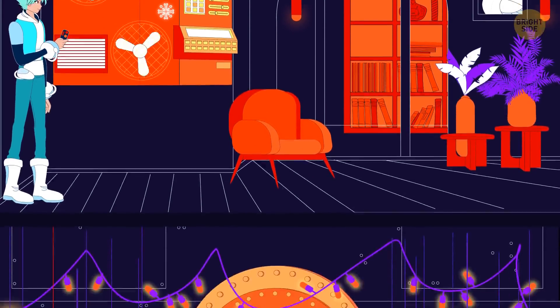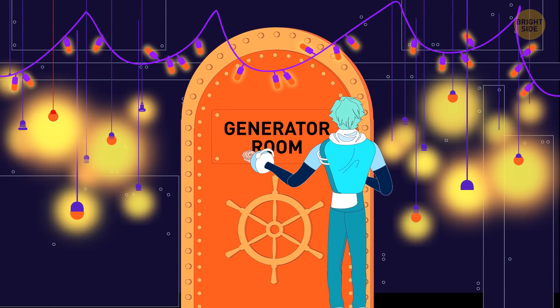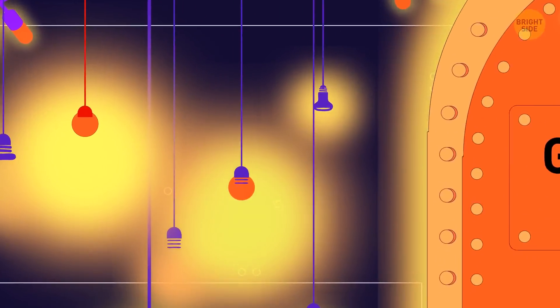You can create a separate room below the main space and dub it the generator room. The device there will use the almost infamous geothermal energy of the planet to provide the house with electricity.